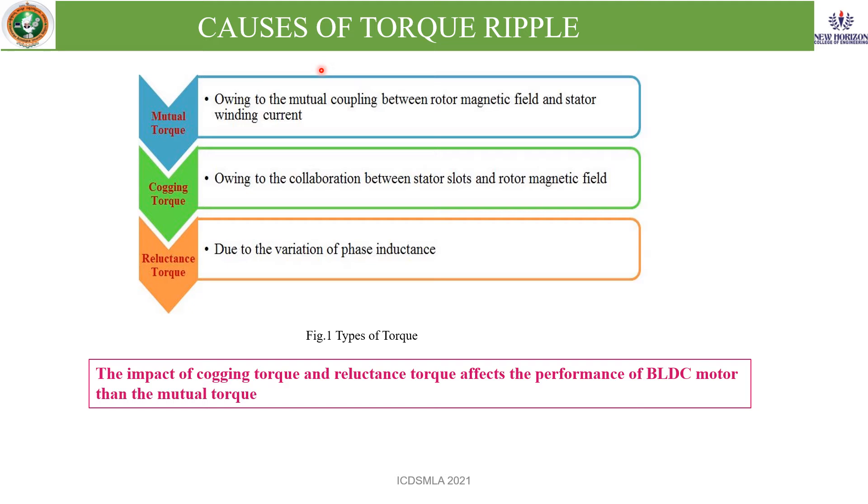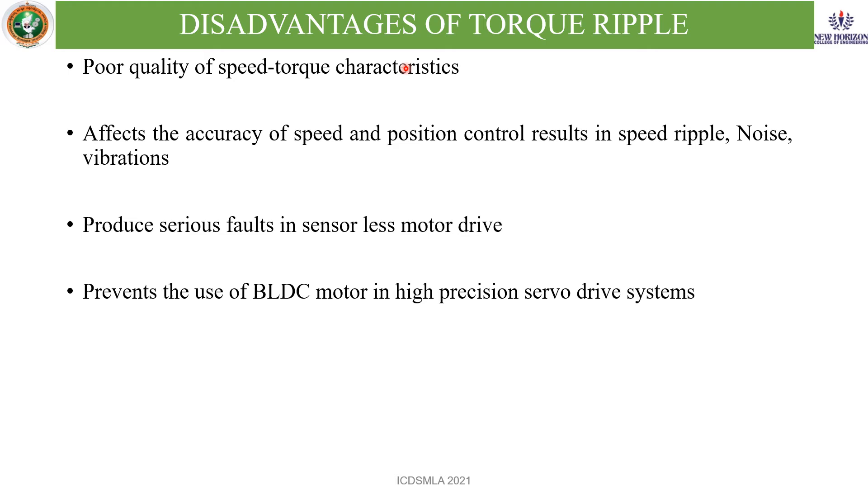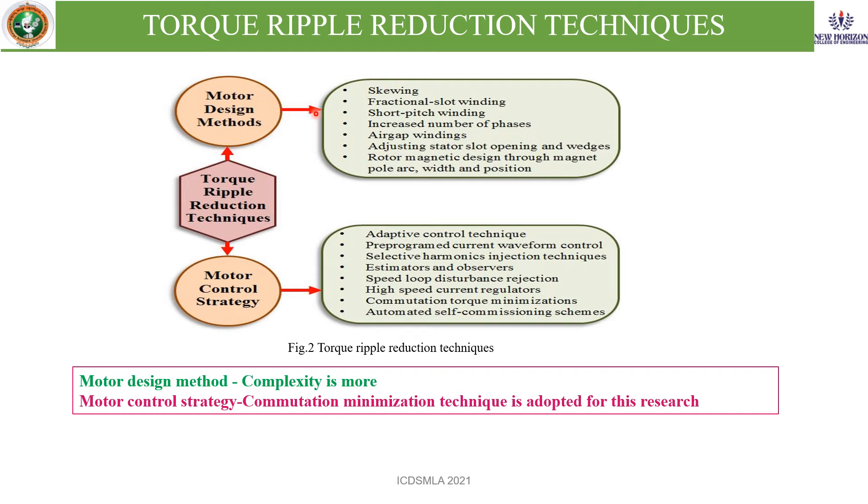The causes of torque ripple: mutual torque, cogging torque, and reluctance torque are the different types of torques present in the BLDC motor. Among these, the impact of cogging torque and reluctance torque affect the performance of the BLDC motor more than mutual torque. Disadvantages of torque ripple include poor quality of speed-torque characteristics, which affects accuracy of speed and position control, resulting in speed ripple, noise, and vibrations. It produces serious faults in sensorless motor drives and prevents the use of BLDC motors in high precision servo drive systems. Different types of torque ripple reduction techniques are available: motor design method and motor control strategy. In the motor design method, the complexity is more, so the motor control strategy commutation minimization technique is adapted for this research.